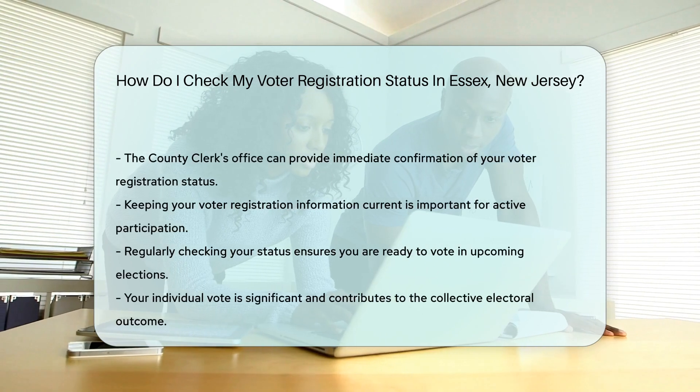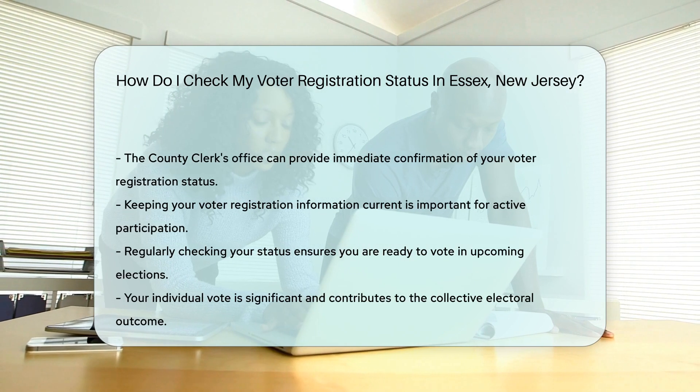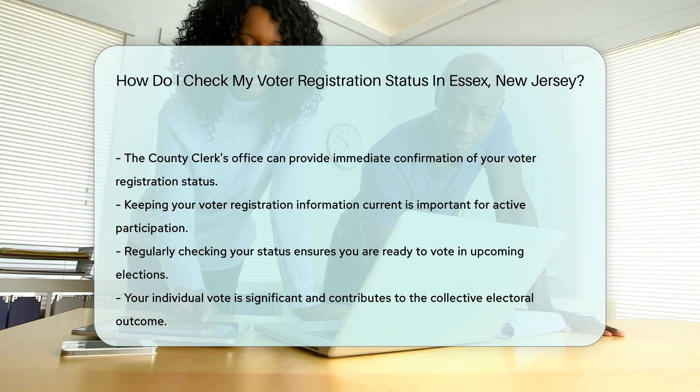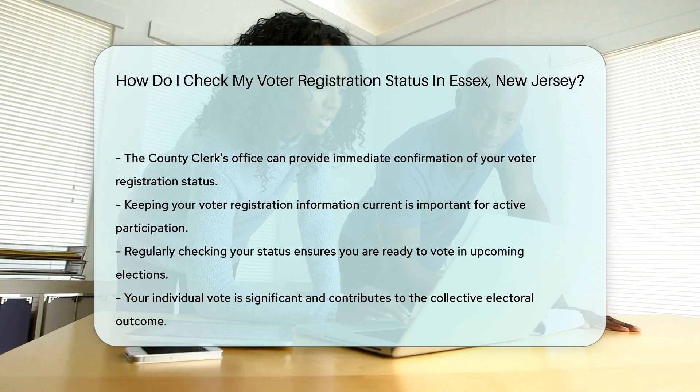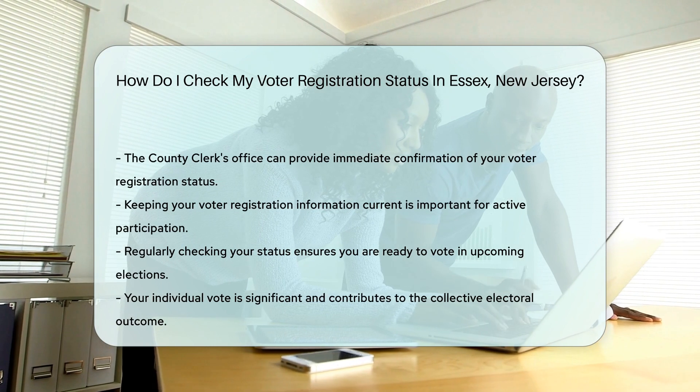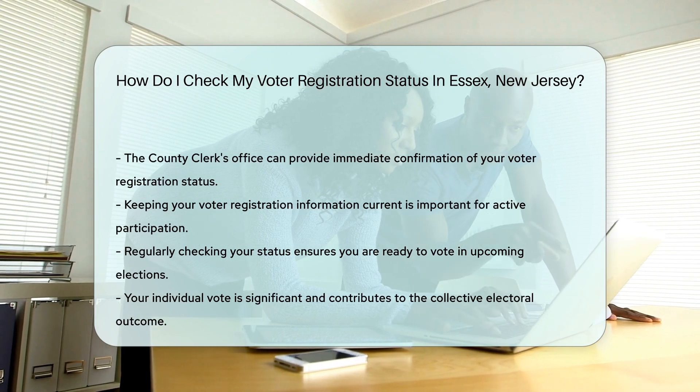Remember, staying registered means staying involved. And in Essex, it's as easy as pie — a pie you get to help bake by voting. So check your status, keep your info up to date, and you'll be all set to join the party at the polls. Because in the end, every vote counts, especially yours.